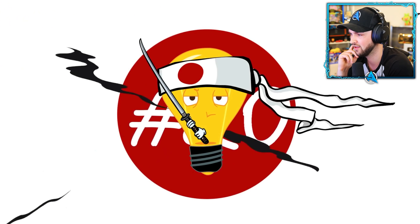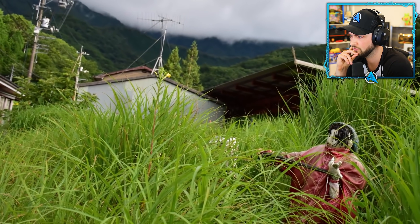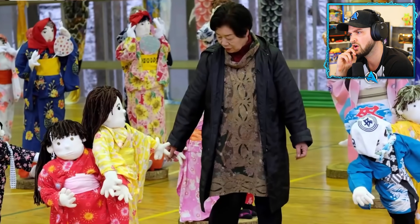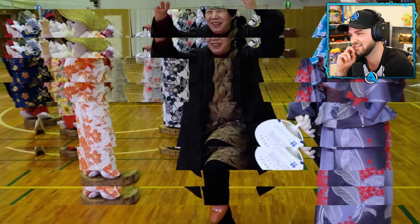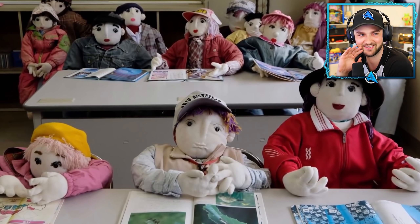Number twenty: doll village. The village of Nagoro used to have a population of 300 people, but less than 40 residents live there now. A local artist, Tsukumi Ayano, made over 300 life-sized dolls, most of which look like former residents, placed in various states of action — including a whole classroom of them in the village school that was closed a while ago.